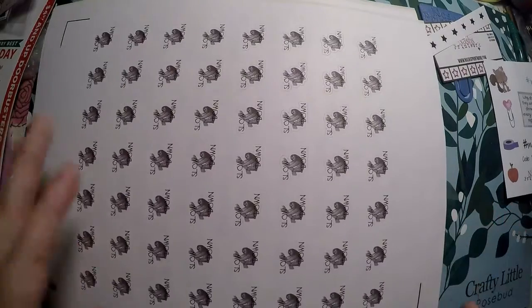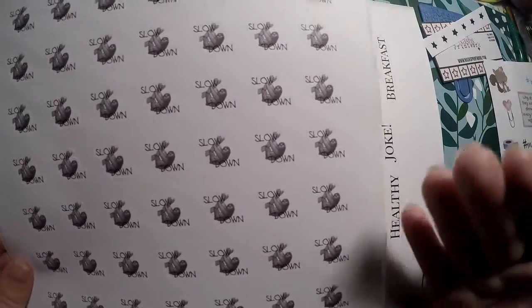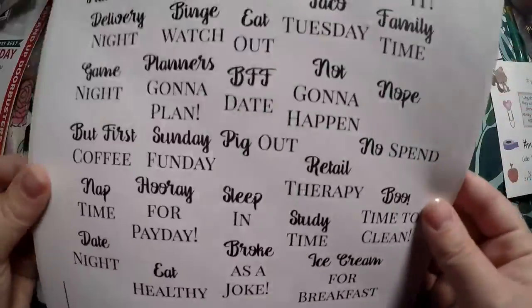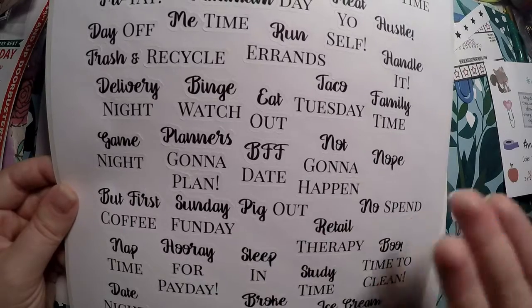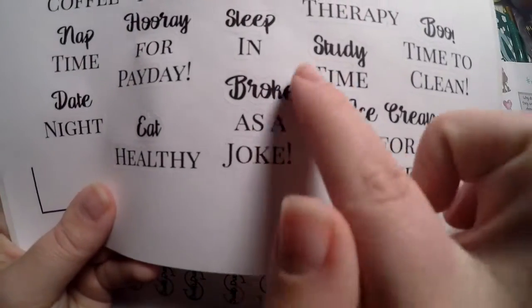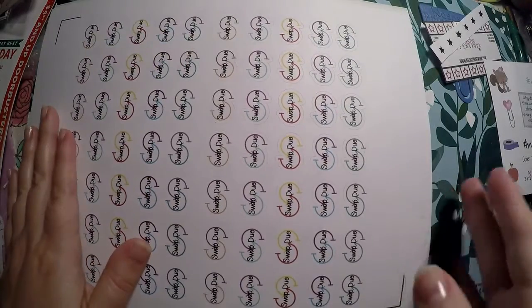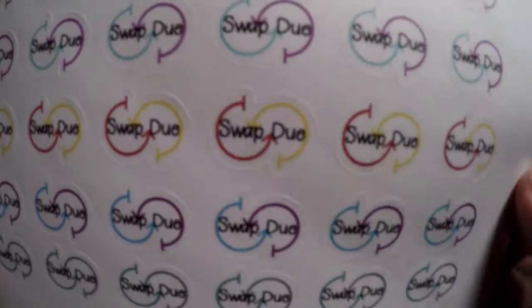I'm so bad about not slowing down and relaxing, so I got some relaxation stickers to put in when I know I've got a busy weekend. And then a sampler of different fonts and words — target run, grocery shop, hump day, late start, gym time, treat, hustle, handle it, family time, no spend, spend, boo, time to clean, broke as a joke. They're kind of together but cut individually so I can pull them apart and piece them together however I want. Then Swap Do stickers for wishes or if I do swaps with anyone.